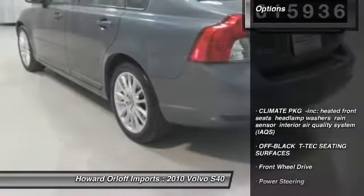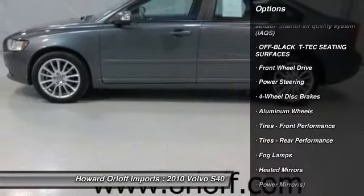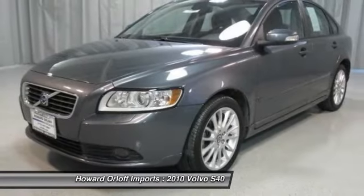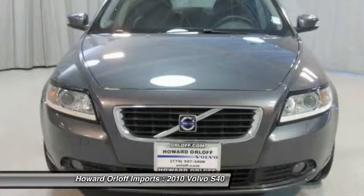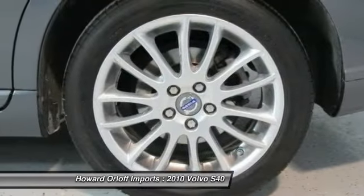Off-black T-Tech seating surfaces, climate package incorporated, heated front seats, headlamp washers, rain sensor, interior air quality system (IAQS), 2 front and 2 rear cup holders, leather shift knob with aluminum inlay.